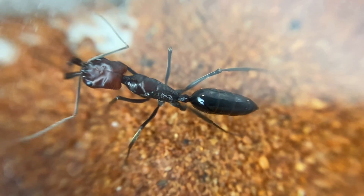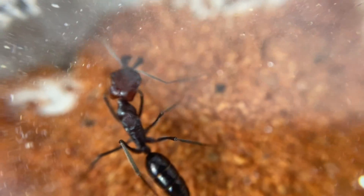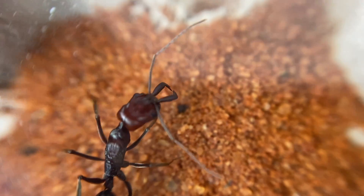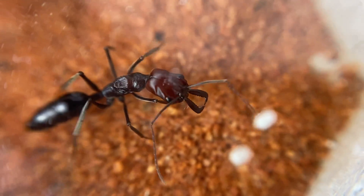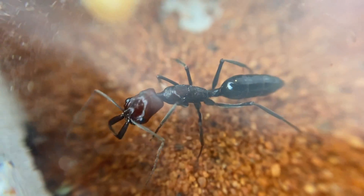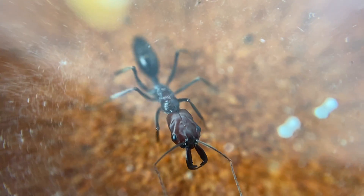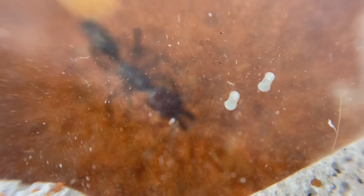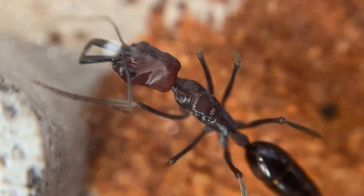Now you can see that the thorax and the abdomen are not very big. These are semi-claustral species, so that means they have to leave the nest to forage and look for food during the founding stages before their first workers or nanitics turn up. So it's going to be interesting to see the little journey with this queen and hopefully we'll have some eggs being laid soon.